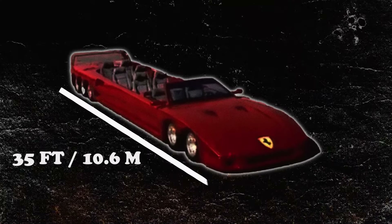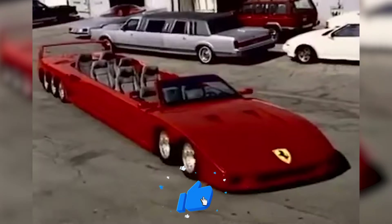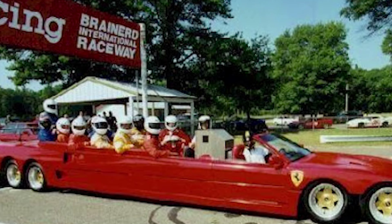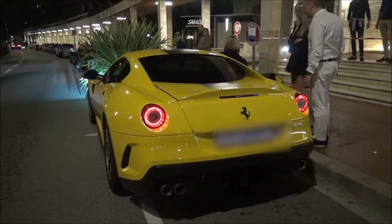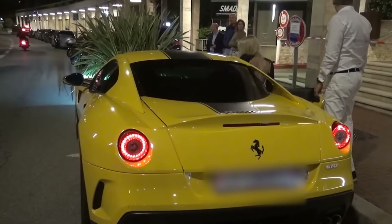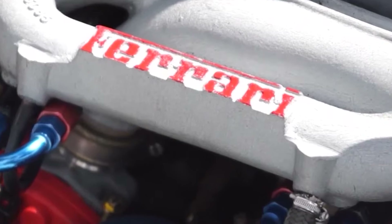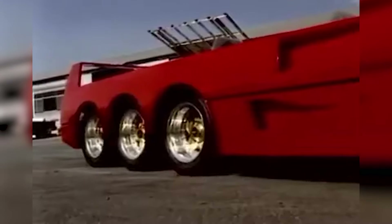At number two, things get even crazier — this is the world's largest Ferrari F40. This 35-foot-long prancing horse is one of a kind, with 10 wheels and a full metal body. It makes all other sports cars look small. It can seat eight people at once — when was the last time you saw a Ferrari seating more than two people? It comes with a V6 engine, which, if you know about the F40, isn't the standard engine. It's still awesome.